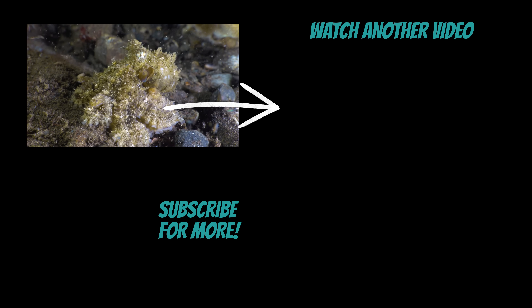If you're new here, make sure to hit that subscribe button. And if you're in the mood for more ocean adventures, you'll probably like this video.